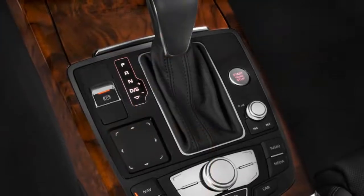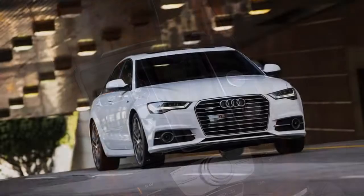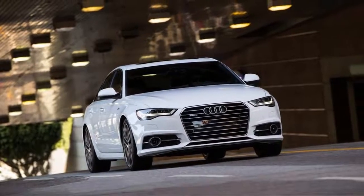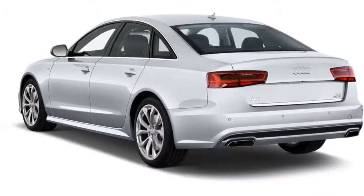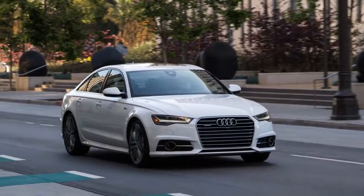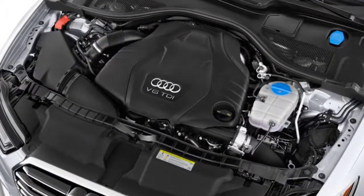Audi's midsize sedan performs admirably and can hold our attention, even in base trim. Most versions will get a turbocharged inline-four that makes 252 horsepower and 273 pound-feet of torque, an 8-speed automatic, and all-wheel drive, which Audi calls Quattro. There's a lot to like about that trio, which earns it 2 points above average.